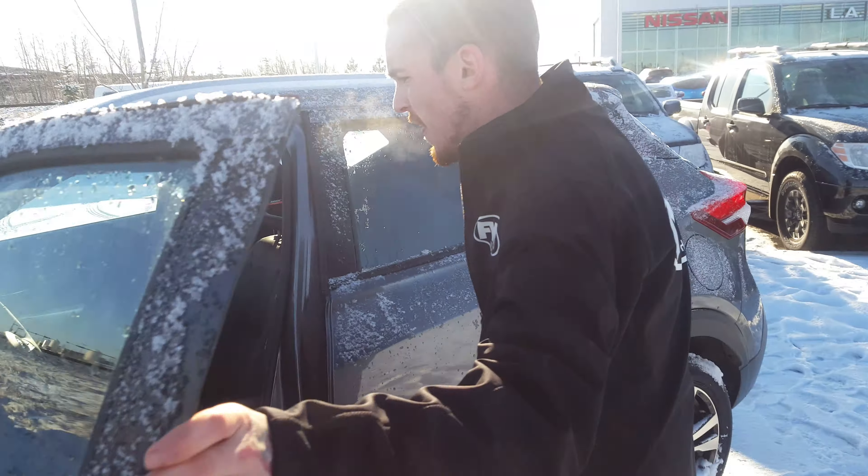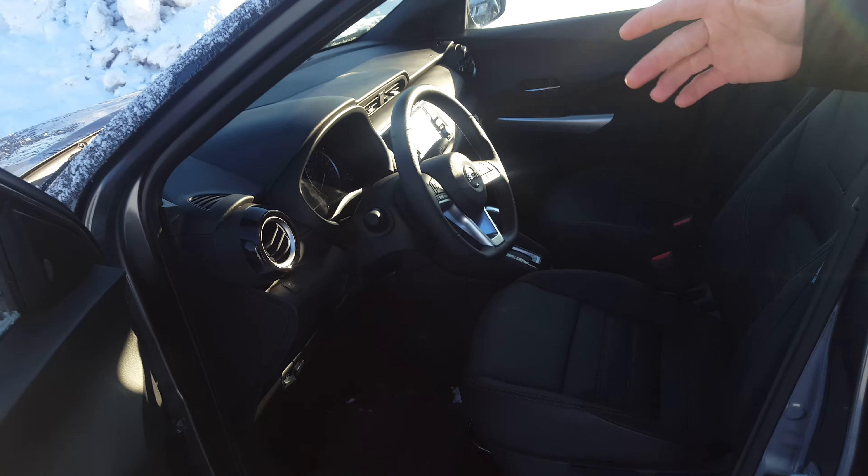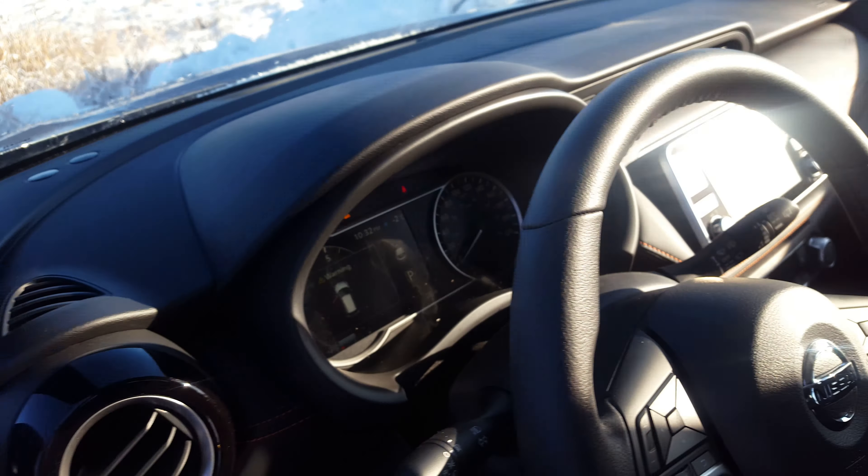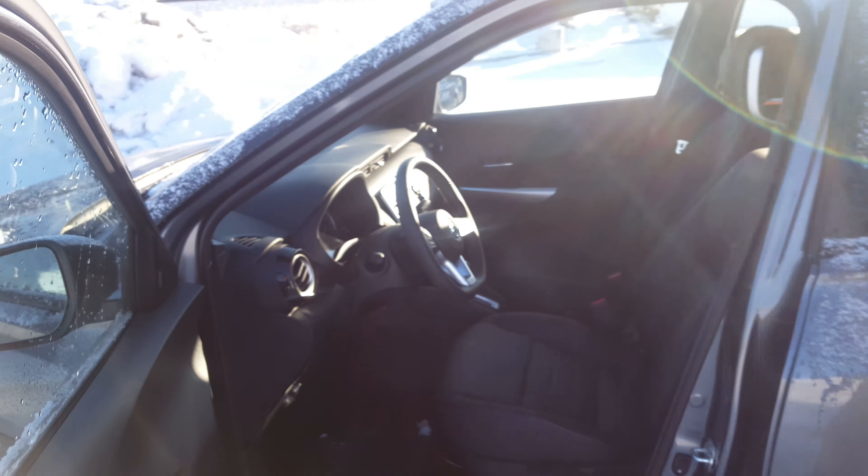And on the inside, as you can see, nice dark leather. It has Apple CarPlay as well as Android Auto, a driver assist display, navigation — all the options, all the bells and whistles that you'll want, as well as a Bose premium audio system.